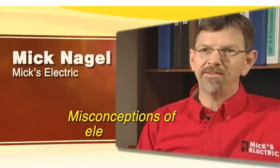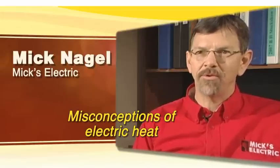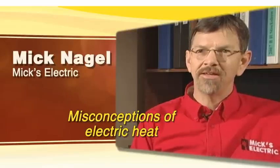The misconception with electric heat is everybody's always thought that you needed to be on an outside wall. Because with the old baseboard heating system, you needed to be on the outside wall to get rid of the cold. With Radiant Systems cove heat, it's radiant just like the sun shining, so you can have that heater on an inside wall or an outside wall.